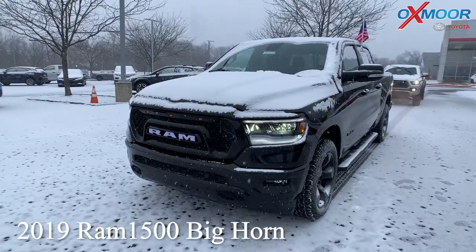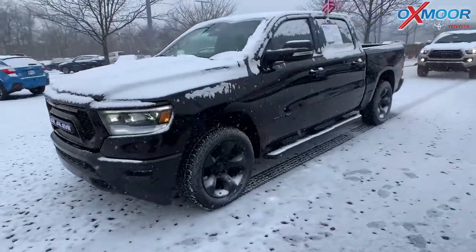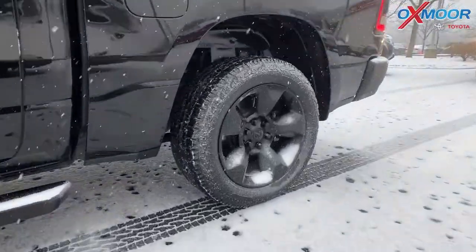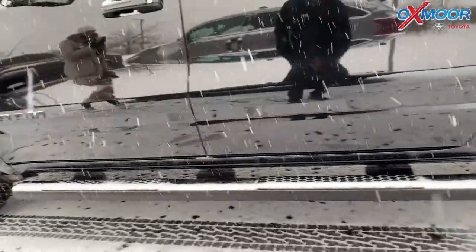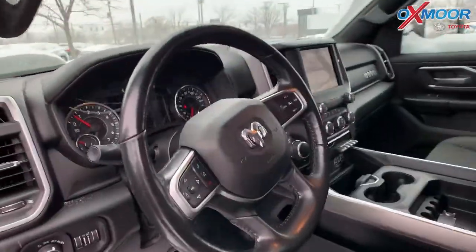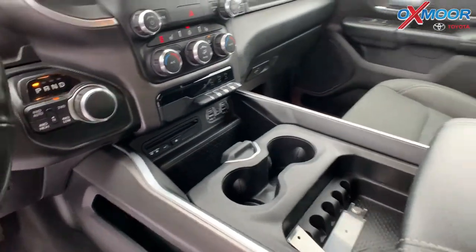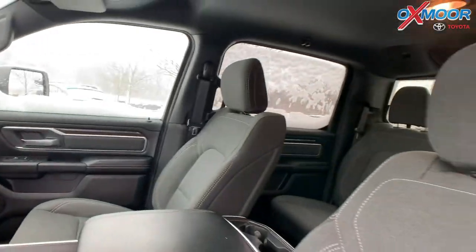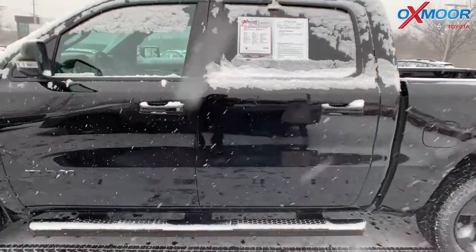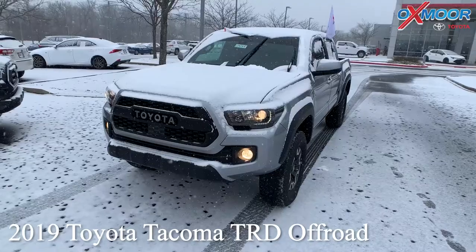For our second vehicle, this is a 2019 RAM 1500 Bighorn Lone Star. That exterior color is called Diamond Black Crystal Pearl Coat. This is a HEMI, it has a 5.7 liter V8. You're going to have your black alloy wheels, there's that step up right there. That interior is in black, you are going to have an 8.4 inch Uconnect display. Mileage on here is 24,096 and the price is $48,000.